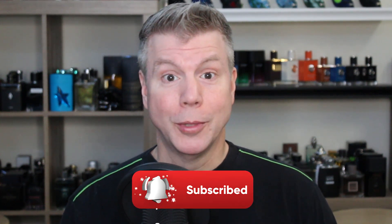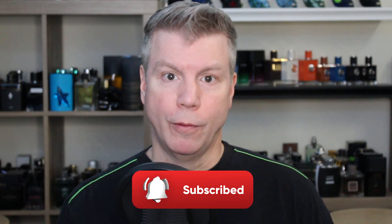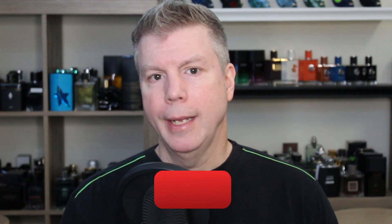Hello everyone, Tommy with Studio Sense here. Welcome to today's video. Hope you're having a great day so far. Today we're going to briefly look at a few fragrances from a very light cologne line for men from the brand of Cremo.